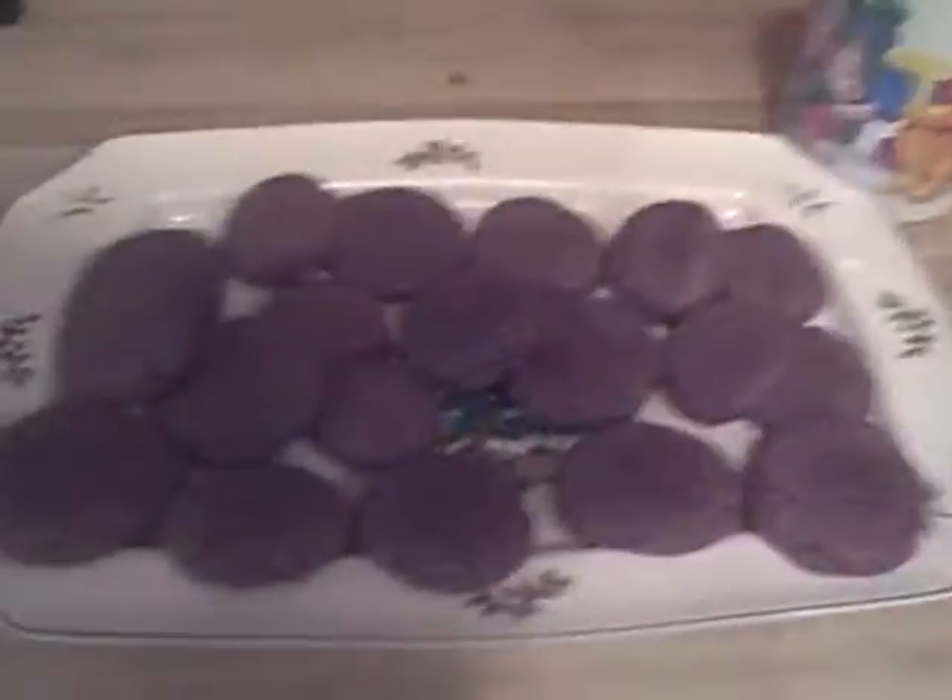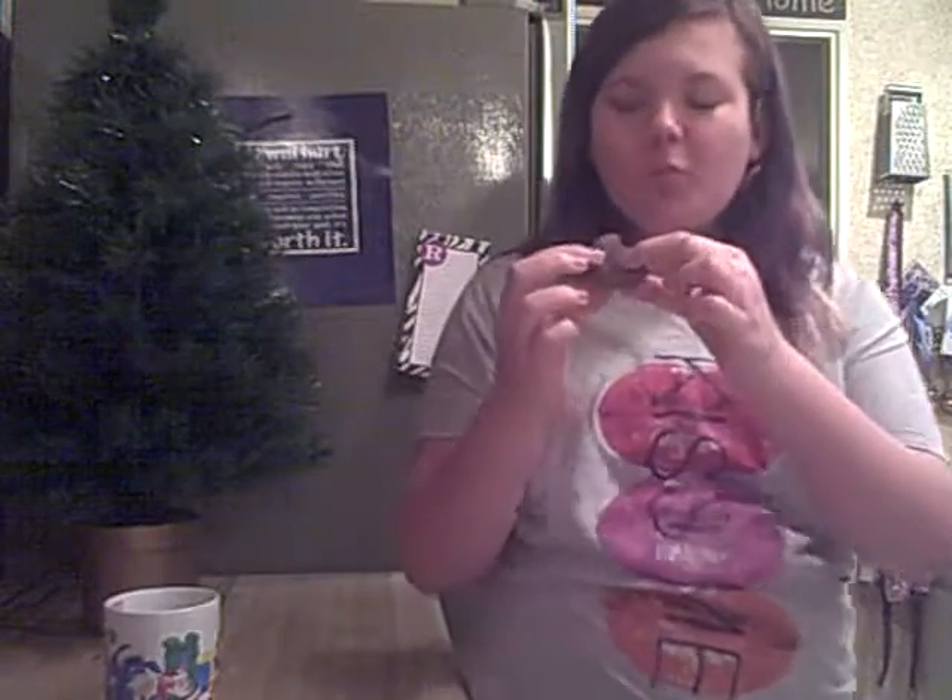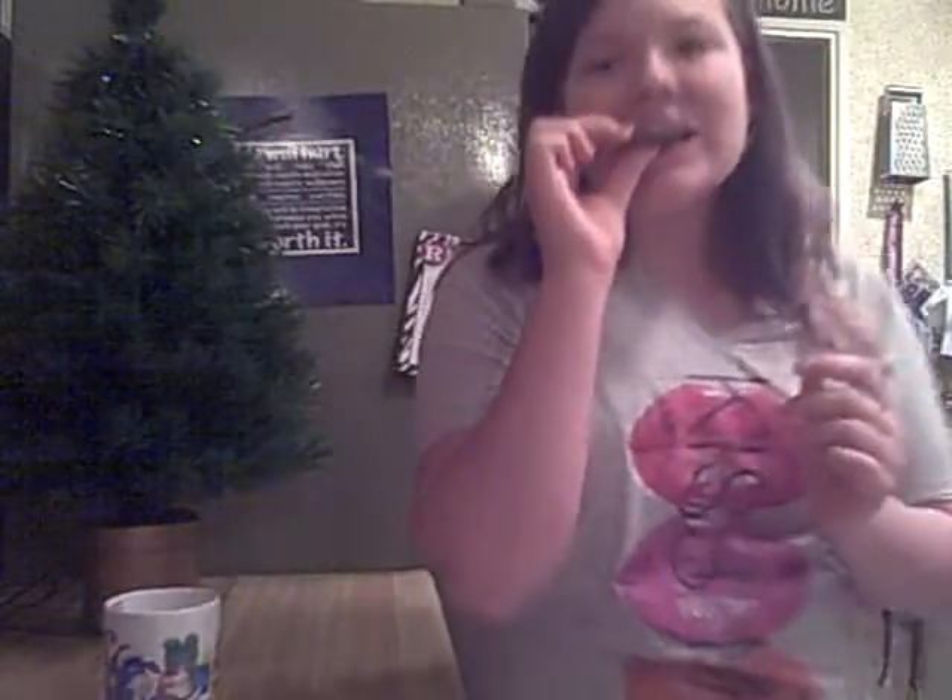Hey guys, they're all finished! They're really pretty. I'm going to go ahead and try one so you guys can see my reaction. Try a warm one. Very delicious — really, really good. If you like chocolate, you will love this.